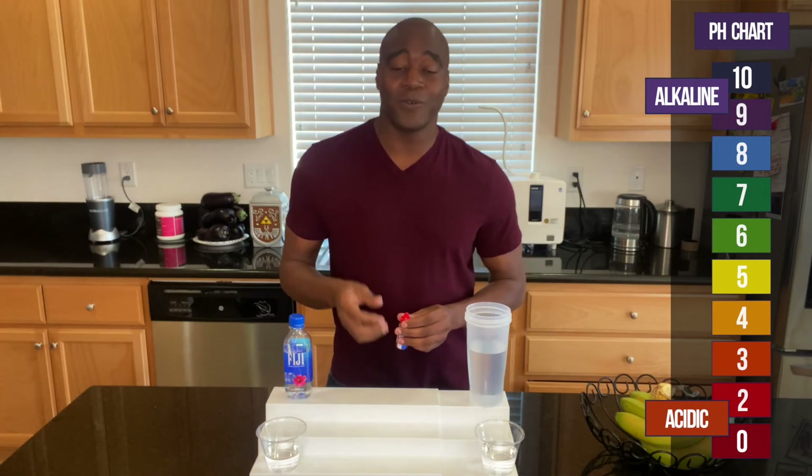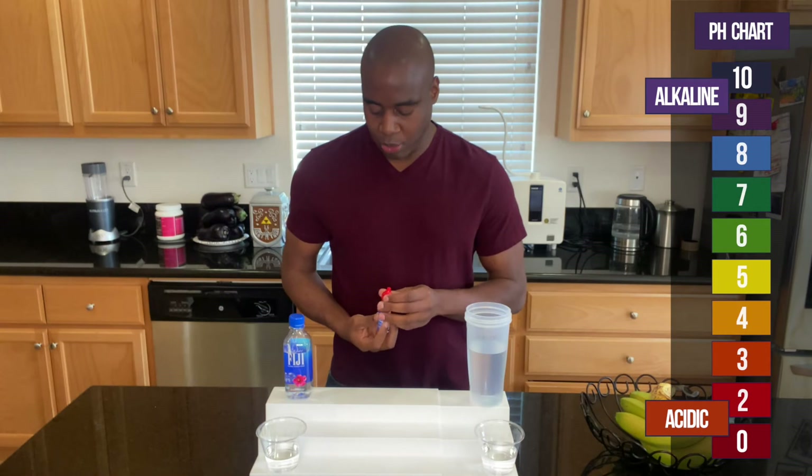So to test pH, we have these pH drops — phenol red drops — and I'm going to put a few drops in both of these waters. Now if we see a red, orange, or yellow, that means it is acidic and it is actually eating the nutrients and minerals in our body. However, if we see a blue or purple or dark purple, that means it's alkaline and it's going to keep our body balanced and fight off those acidic foods that we're eating.